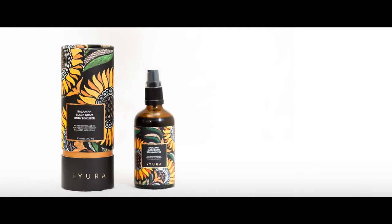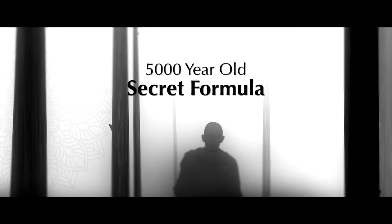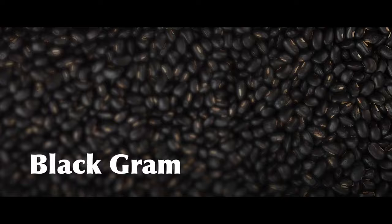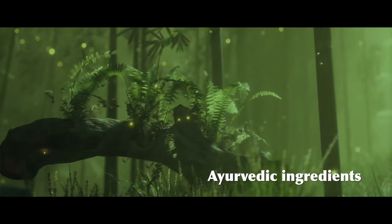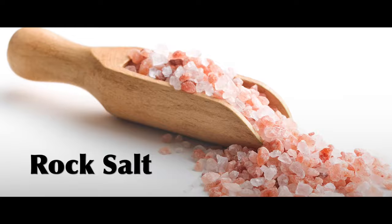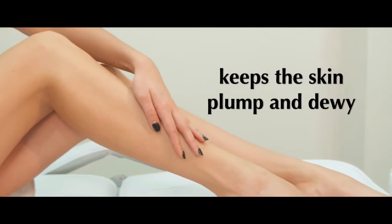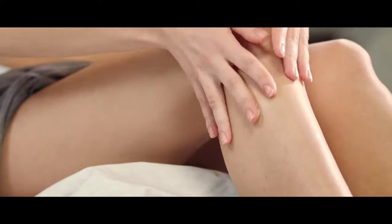This bottle you're looking at is called Belaya Black Graham Body Booster. Inside it is a 5,000-year-old secret formula cooked with two ancient skincare herbs — black graham and rock salt — along with six other 100% natural Ayurvedic ingredients. While black graham tones, firms, and moisturizes dry, aging skin, rock salt restores that moisture and keeps the skin plump and dewy. This way, your skin also looks better.